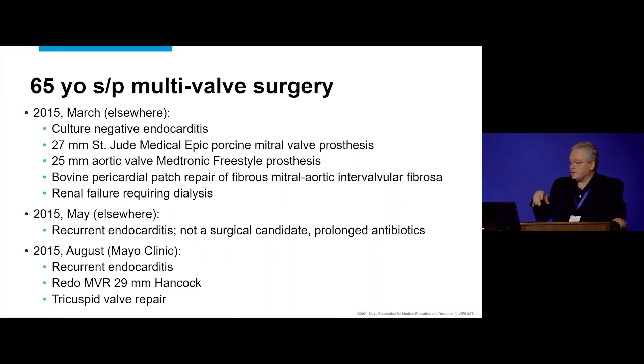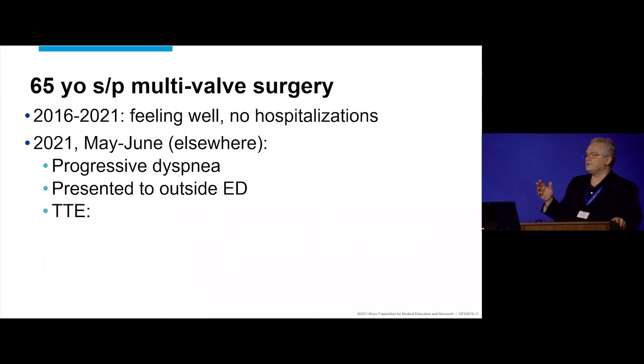She had surgery at Mayo Clinic in 2015 with a redo of the mitral valve. She gets a 29-millimeter Hancock. The aortic root looked clean, so it was left in place — the freestyle stays. She also had a tricuspid valve repair. For five years she's doing well, including recovery from dialysis, and she's actually quite happy.